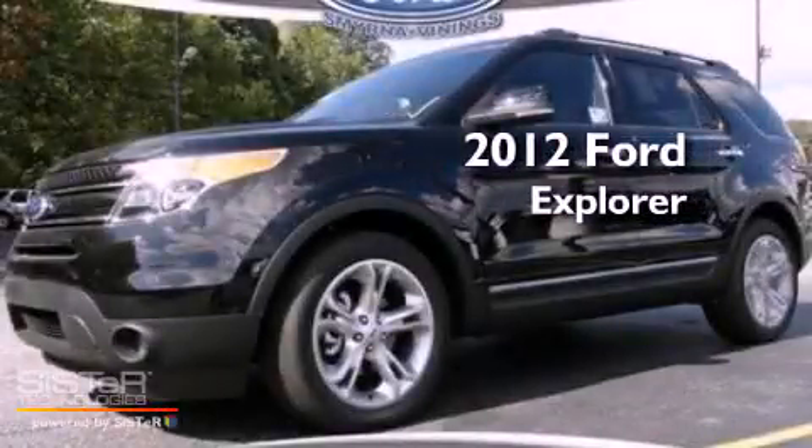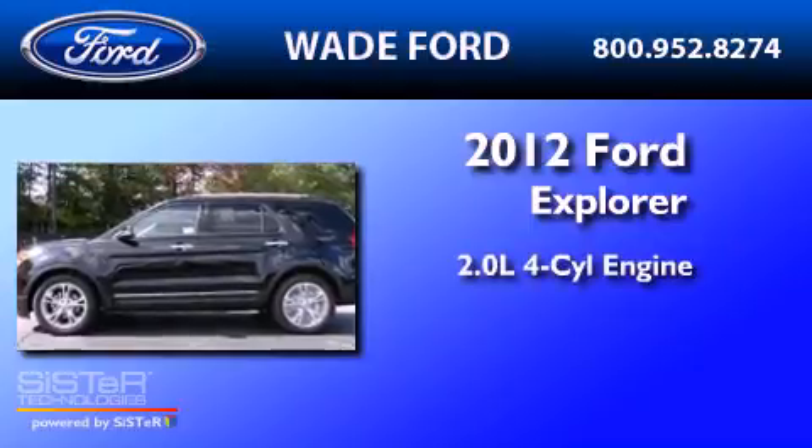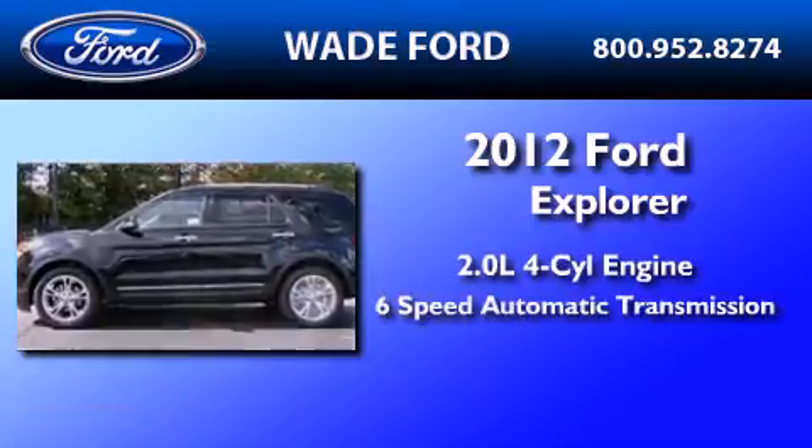This is a brand new 2012 Ford Explorer. It has a 2.0 liter 4-cylinder engine and a 6-speed automatic transmission.